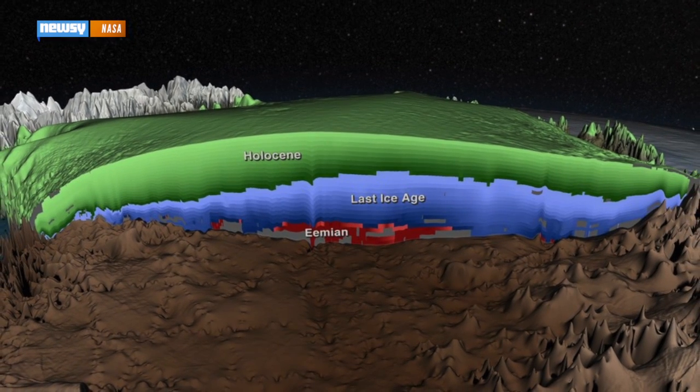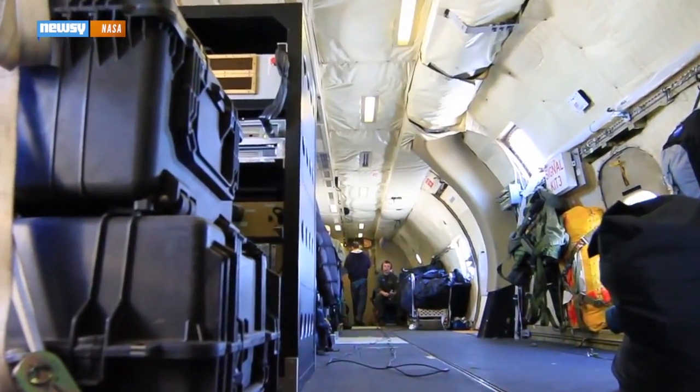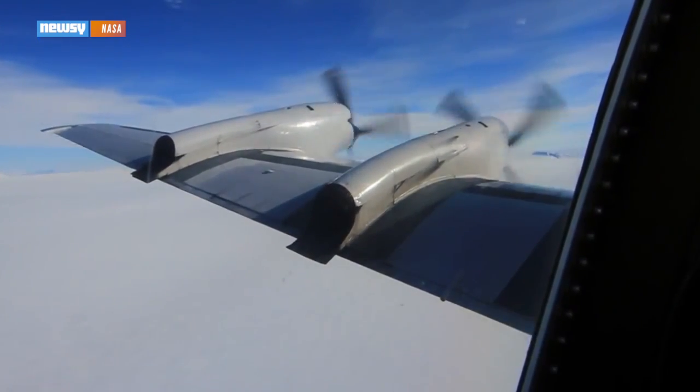Thanks to new radar maps of Greenland's ice sheet, scientists are getting their best picture yet of what the ice was like a long time ago. The maps use data gathered in early 2014 by NASA's annual IceBridge mission, which flew ice-penetrating radar over Greenland's glaciers.